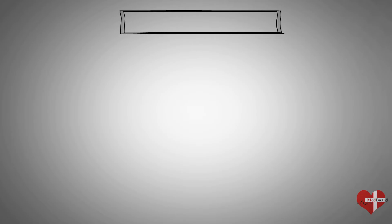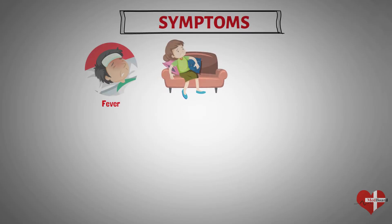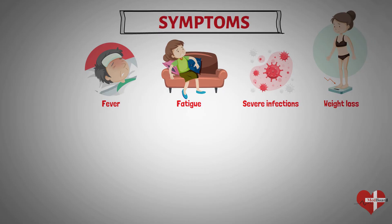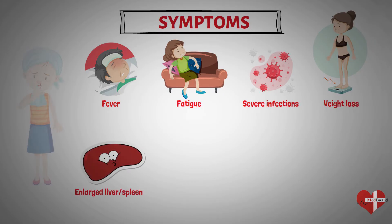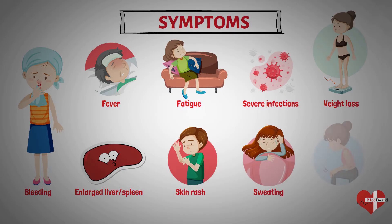Leukemia symptoms vary depending on the type of leukemia. Common leukemia signs and symptoms include fever or chills, persistent fatigue or weakness, frequent and severe infections, losing weight without trying, swollen lymph nodes, enlarged liver or spleen, easy bleeding or bruising, recurrent nosebleeds, tiny red spots in your skin, excessive sweating especially at night, and bone pain or tenderness.